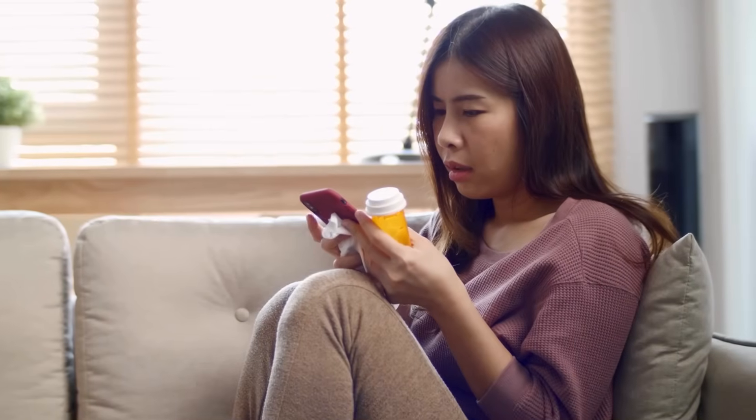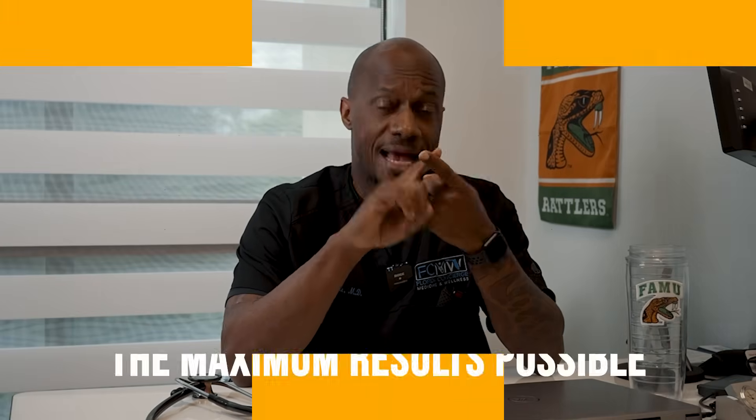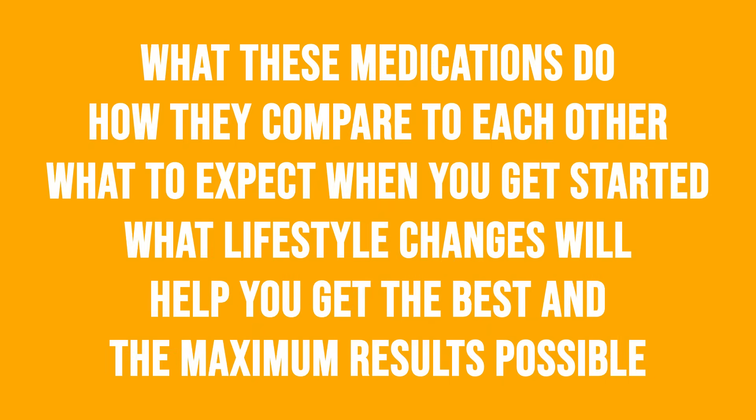Maybe you've just been prescribed one of these medications, or maybe you're trying to decide if they're actually right for you. Either way, today I'm going to walk you through exactly what these medications do, how they compare to each other, what to expect when you get started, and what lifestyle changes will help you get the best and maximum results possible. So let's get into it.